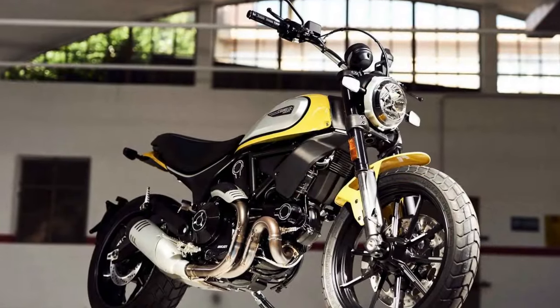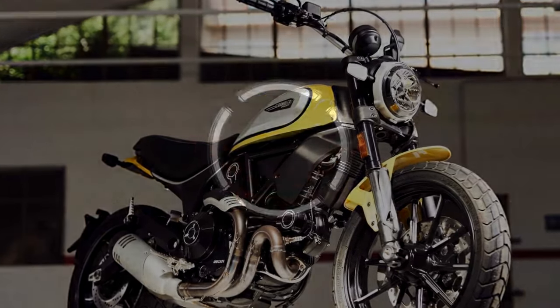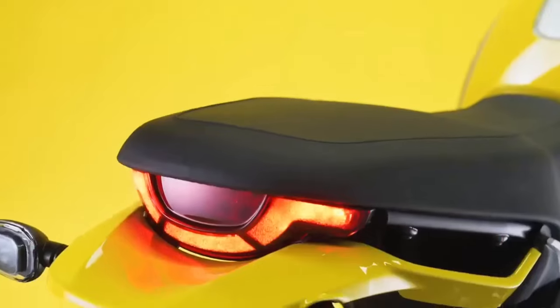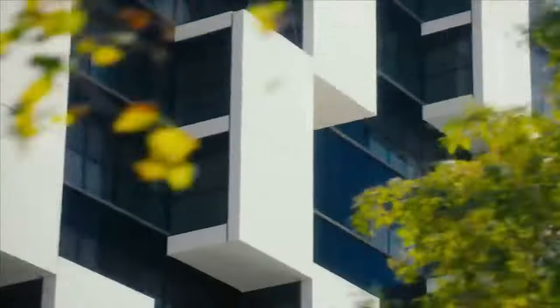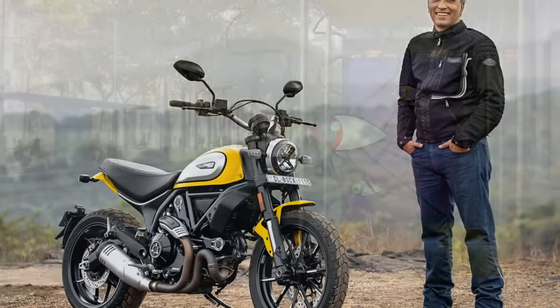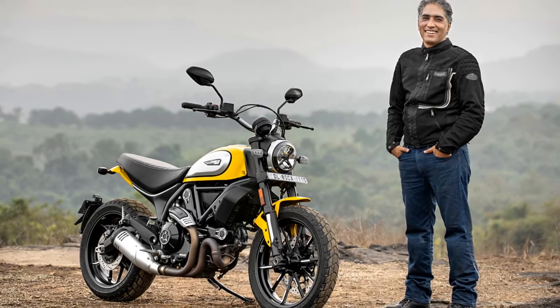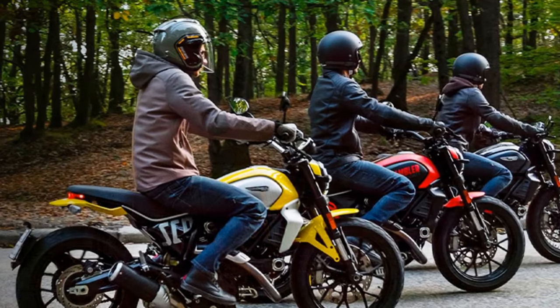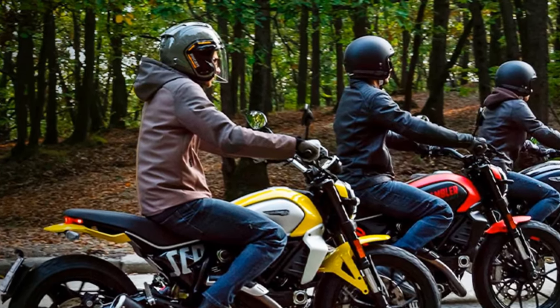This two-wheeled masterpiece is a true testament to the brand's commitment to blending tradition with modernity, offering riders an unforgettable experience on the road. A tribute to the past: the Ducati Scrambler Icon pays homage to the original Scrambler series produced by Ducati in the 1960s and 70s. Those bikes were known for their simplicity, versatility, and rugged charm. The Scrambler Icon of today carries the spirit of its predecessors, offering riders a sense of nostalgia while still delivering on the performance and technology expected from a modern Ducati.